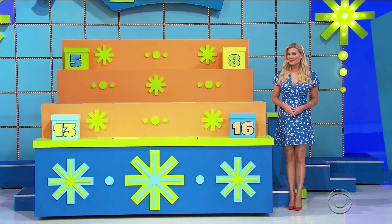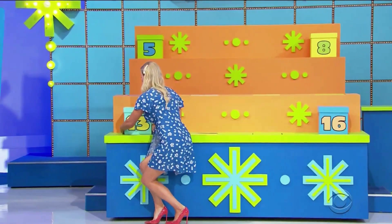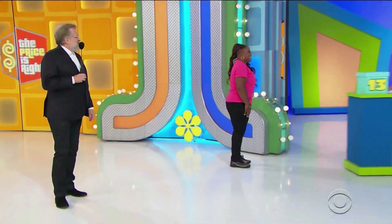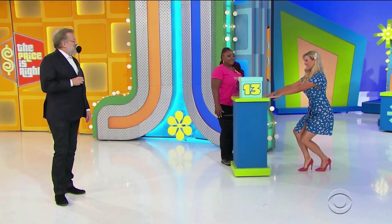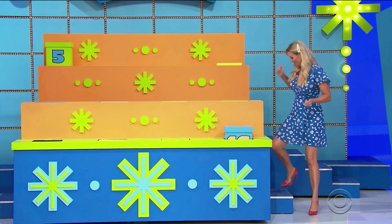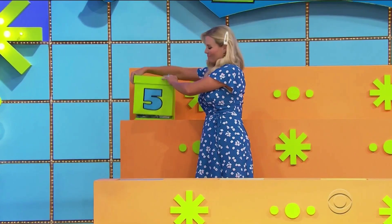Stand right over here, Kimmy — good luck to you. Number thirteen is called. We had lucky number five, number eight, and number sixteen, but number thirteen was the chosen one. Number five was the farthest. Darn it!